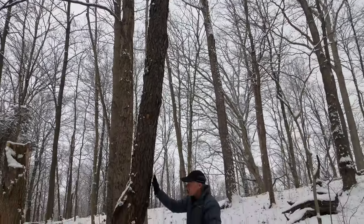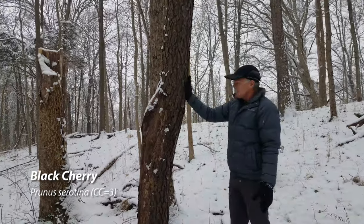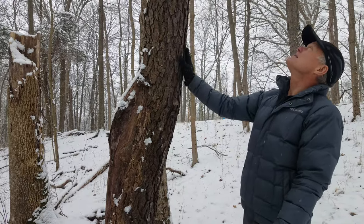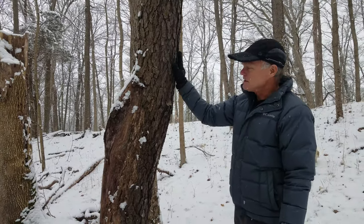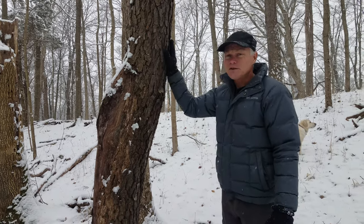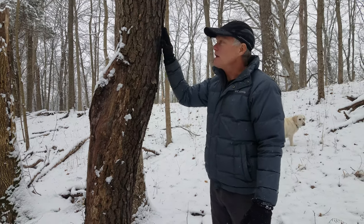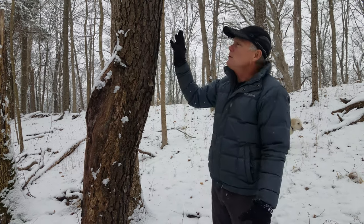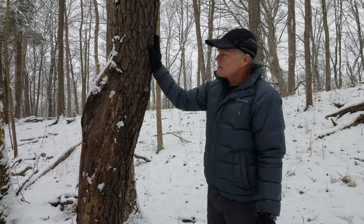We have a lot of these black cherry trees that are dying and I was concerned it might be some sort of disease. But my understanding from our state forester is that black cherry trees are kind of early successional trees and they won't grow in the shade very well. So as the forest matures, we will lose some of these things, which is unfortunate, but it's all part of the process.